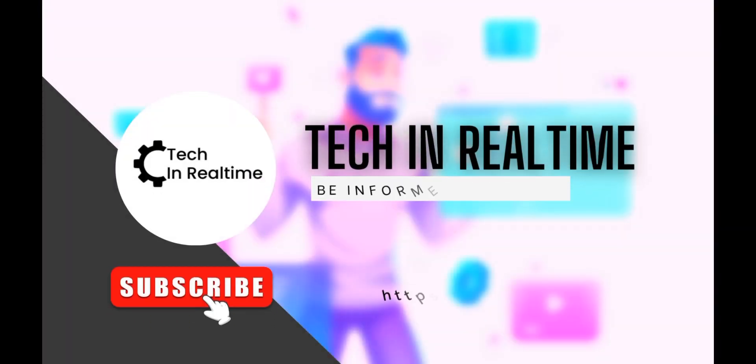What's up guys, Tech in Real Time here. Before you continue watching, do consider subscribing to my channel.